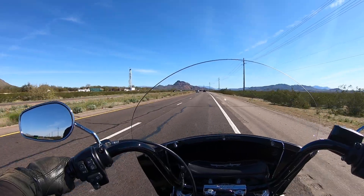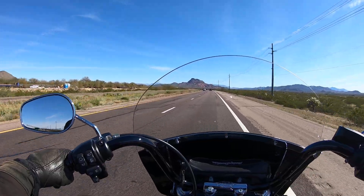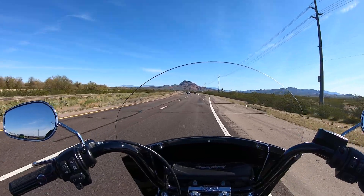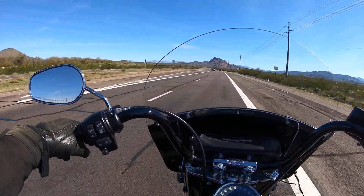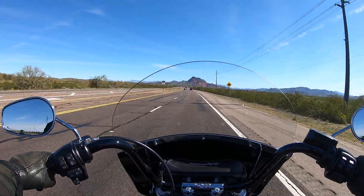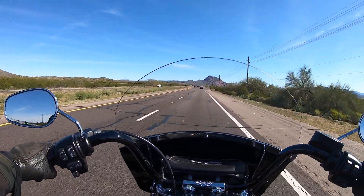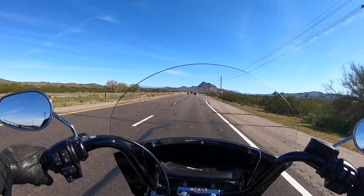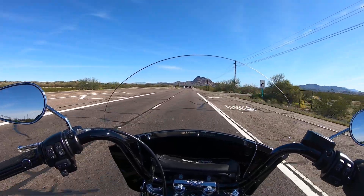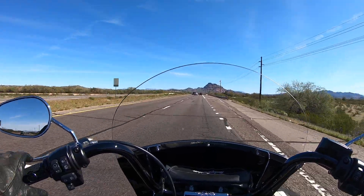Another beautiful day out here in Arizona, late February. A little cool this morning but it's supposed to be 77 by the end of the day, 80 tomorrow — looking forward to that. I've got basically a four-day weekend. Got some family stuff to do Saturday, but Sunday I'll be back out on the highway. I think I'm going to go out to New River, Arizona — there's a little roadhouse restaurant and bar out there I've been going to for most of my life.